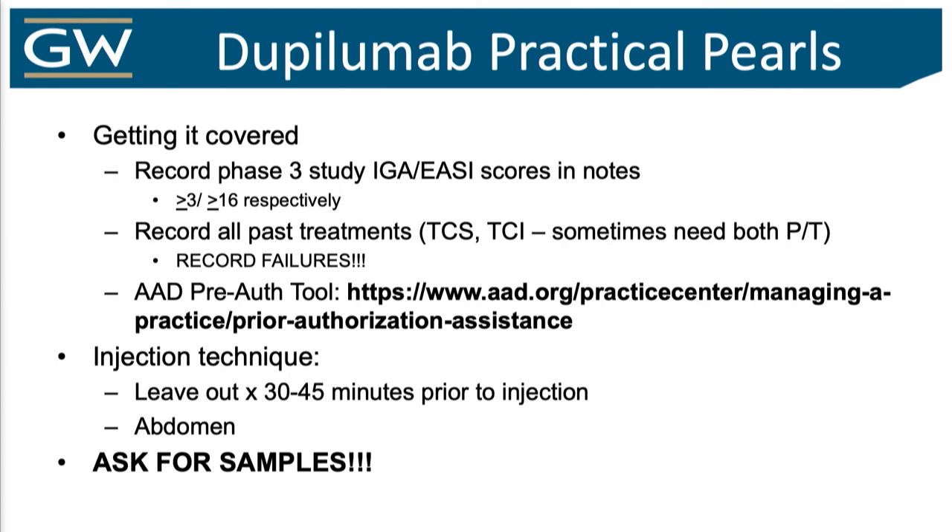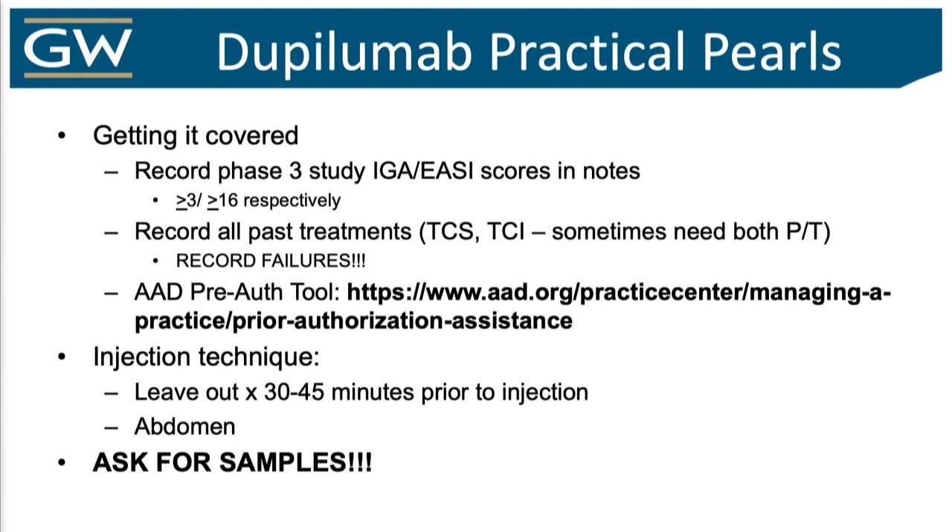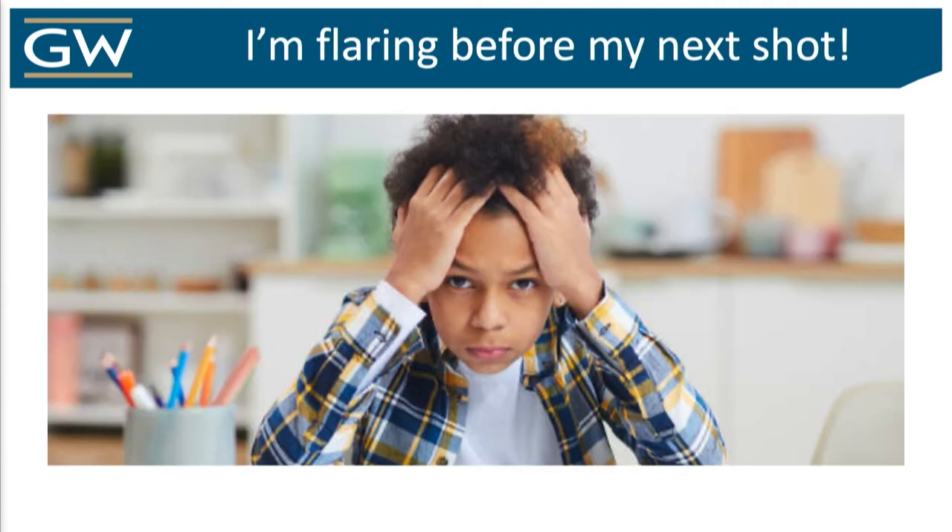There are really great tools — the AAD has a prior authorization tool that generates a letter and will save your staff time. Always ask for samples, because you can get a patient started right away since there are no pre-treatment labs or monitoring required. Always ask the patient how they're doing — lots of easy questions, because documenting patient-reported outcomes will help you get things covered. How miserable are they? That sometimes makes the turning point for getting approvals. You've got to document, or else.